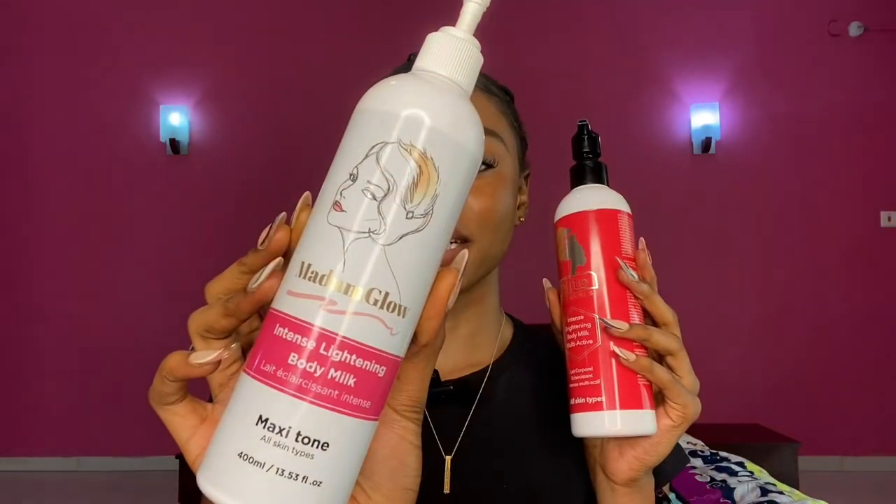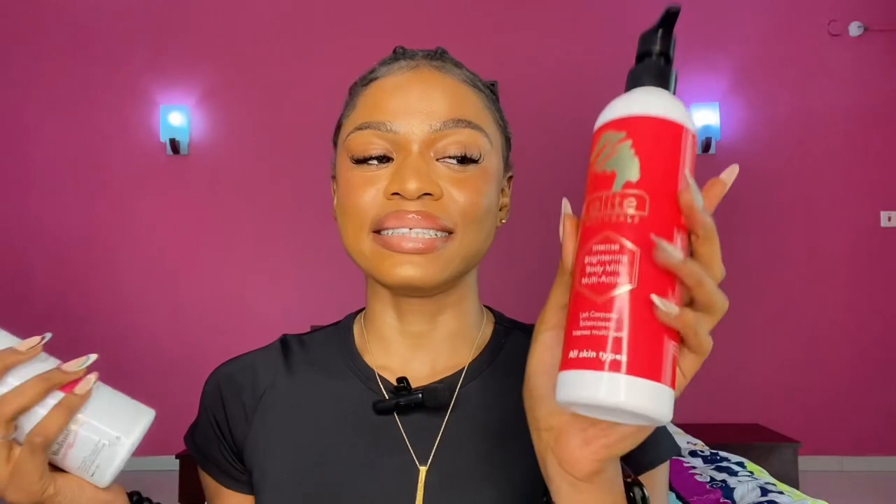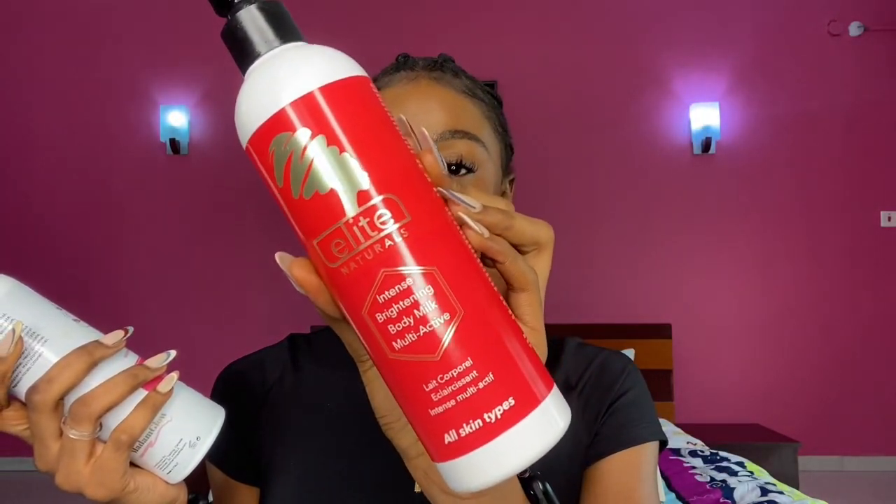So you guys, I was sent products to review from Madame Glow. I was sent two lotions — this is the Madame Glow Intense Lightning Milk lotion, and this is the Elite Natura from Madame Glow.